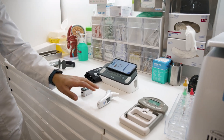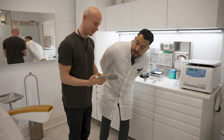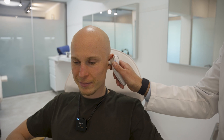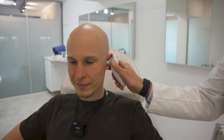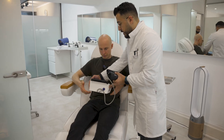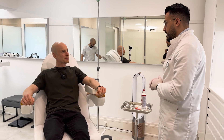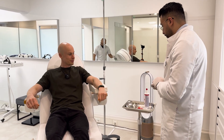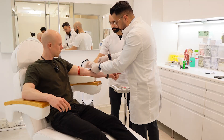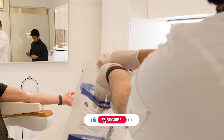Next we took some basic measurements: grip strength at 127 pounds, body temperature at 36 degrees Celsius, which is in the optimal range, as well as blood pressure, blood oxygen, and an ECG — all of which turned out fine. After the clinical examination, a lot of blood was taken and in total I tested 67 different markers. We'll discuss those in part 2 of this video to see if my longevity blueprint was effective.